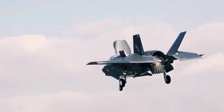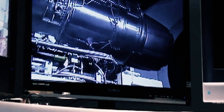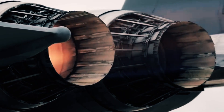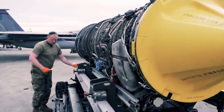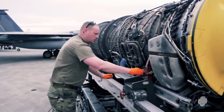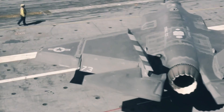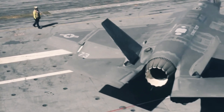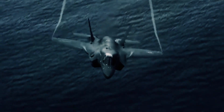The F-135 engine, developed by Pratt & Whitney, stands as a remarkable breakthrough in jet engine technology. With its low-bypass augmented turbofan design, this engine has ushered in a new era of aviation capabilities. Boasting an impressive thrust of 43,000 pounds, it powers the iconic F-35 Lightning, a truly exceptional aircraft that I've had the privilege of flying.